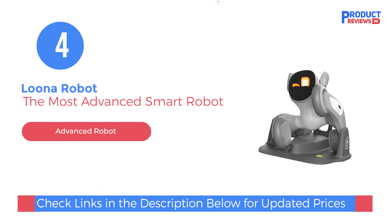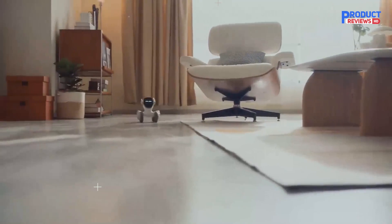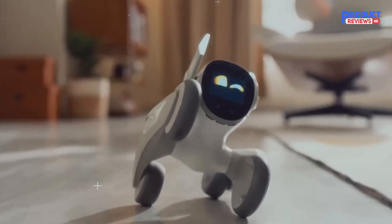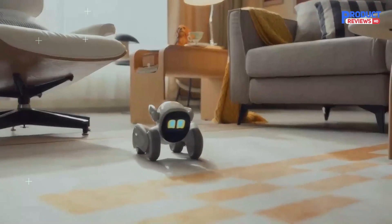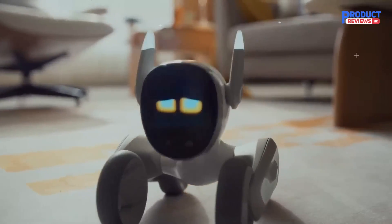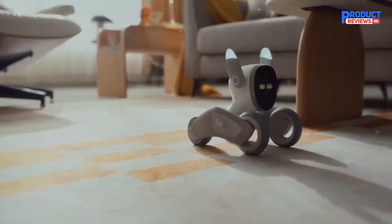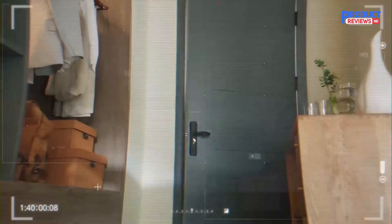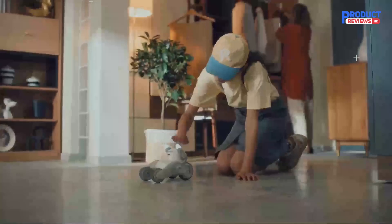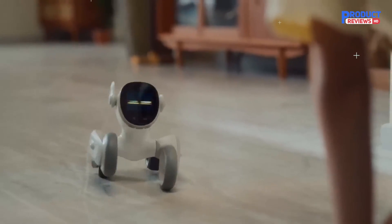At number four, we have Luna Robot. Luna revolutionizes the AI pet industry with GPT-4o integration, making it the first AI pet with memory. Luna is voice-command enabled and recognizes faces and gestures. Its 3D ToF camera allows robust navigation, and it also serves as a home monitor. Luna can chase laser pens, fetch balls, and interact with various objects. The accompanying app offers games and quizzes, and Luna's updates promise an exciting, interactive companion perfect for kids and tech enthusiasts.